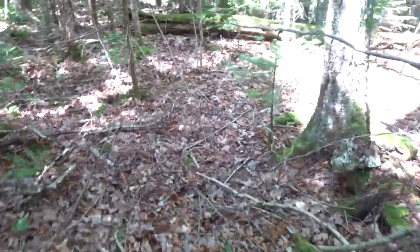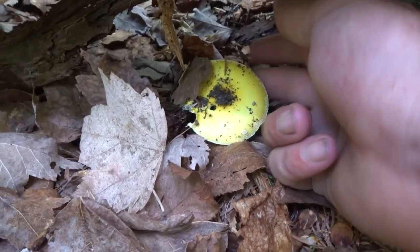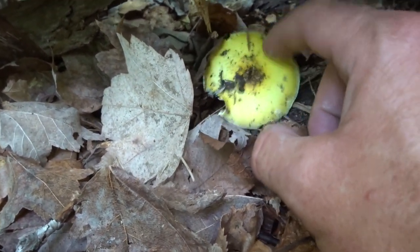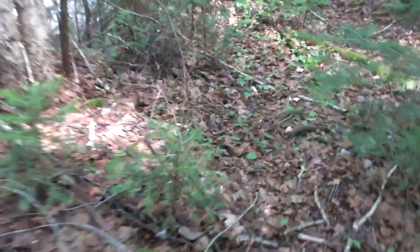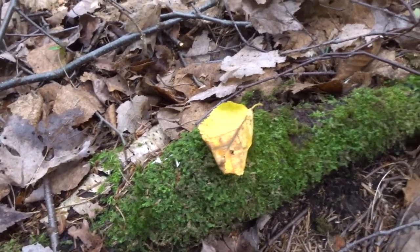You can see something yellow hiding under that log over there. That looks like an Amanita muscaria. Pretty far along though — I'm not 100% sure that's what it is. I see some yellow over here... no, it's a leaf.